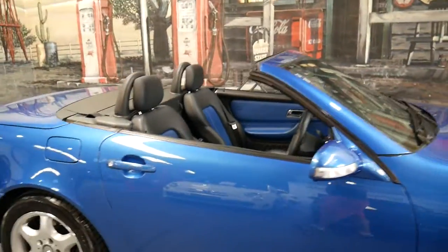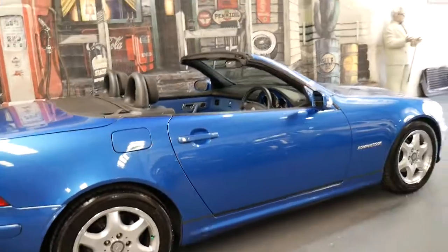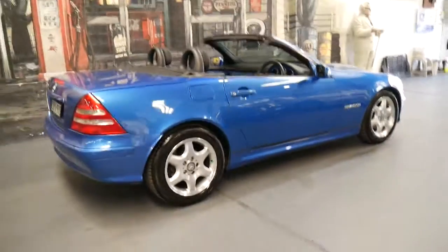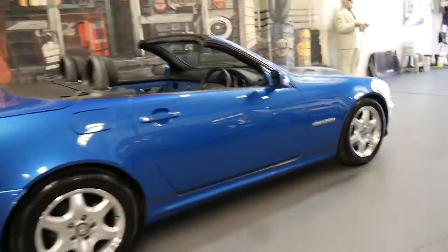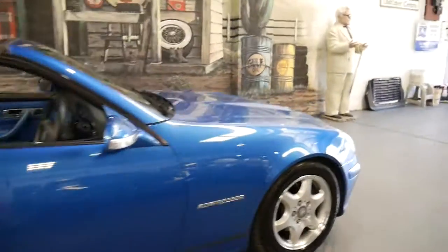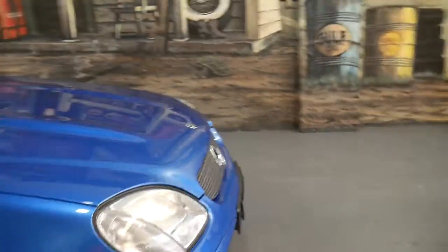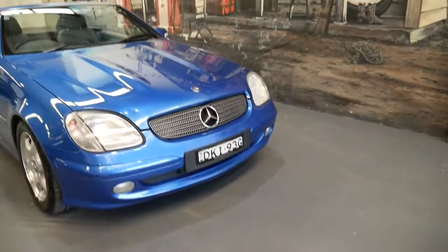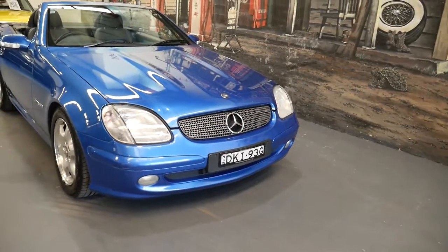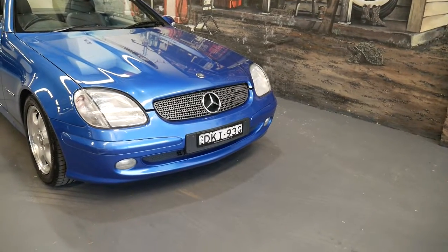It's got two remote keys and all the books from new — original books. I like everything about this car. It's a car which ticks all the boxes in terms of being an update, kilometres, and condition. I think the colour's fantastic. And the other good thing is the service history's there — it's been really well serviced. They've gone over the page and stamped the back of the page and all that sort of thing, which is always good.